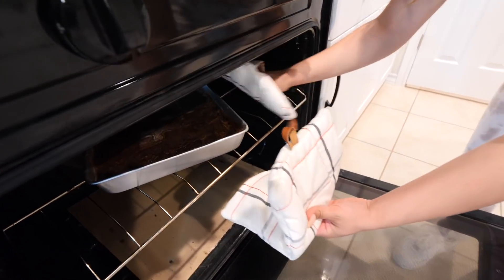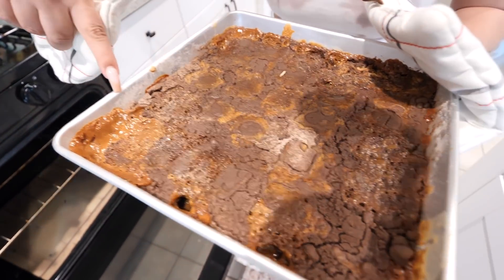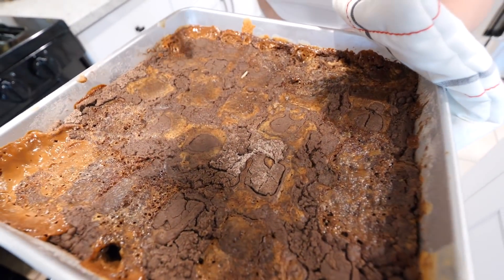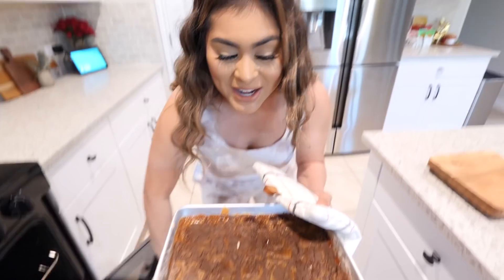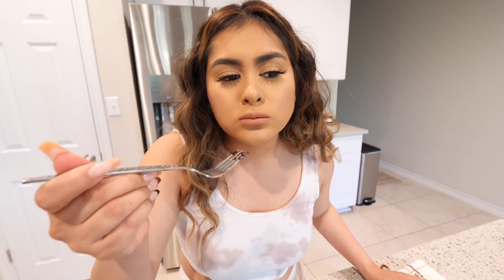It is ready — taking it out of the oven. If you guys could smell my house right now, it smells so good. Look at that! Maybe that one spot is my fault for not spreading the butter evenly. This kind of reminds me of like fried Oreos but baked. It's really good — really, really good. It's definitely like fried Oreos but in the oven. I have to rate this a nine and a half out of ten.